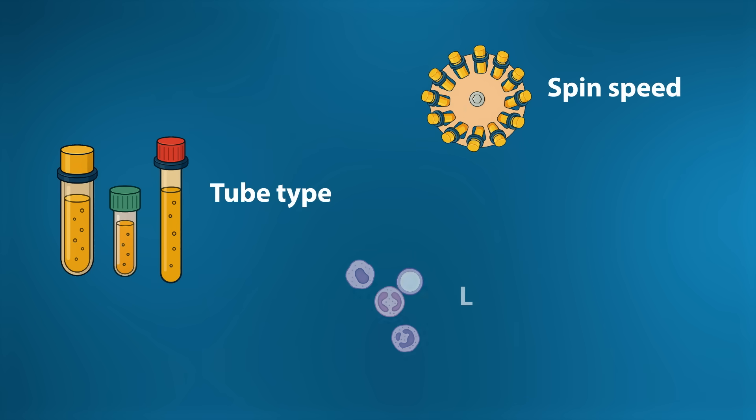The protocols for PRF still vary quite a bit, including spin speed, tube type, and leukocyte content. The early studies do seem to show that PRF is at least not inferior to PRP, and maybe possibly modestly superior, though it's too early to tell conclusively. We still don't have any large randomized controlled trials at this point.